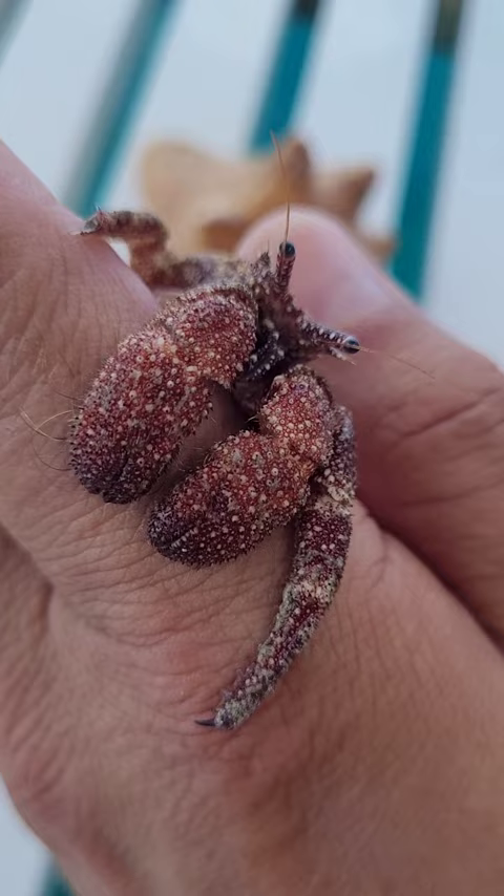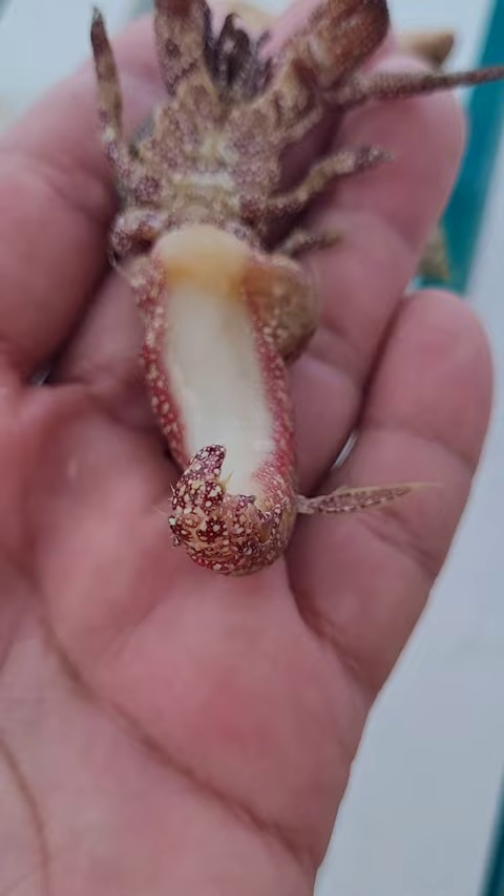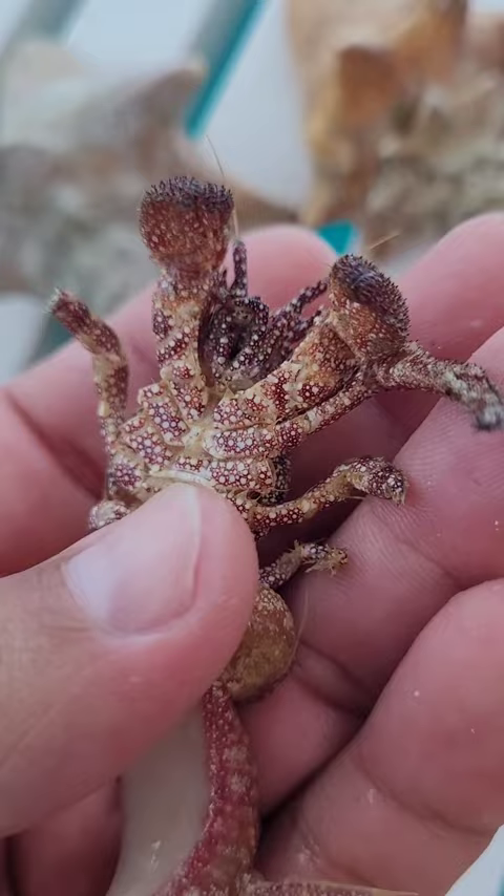I've never seen one out of the shell so I thought it was interesting. He's got a little tail like a lobster. It's got little swimmerettes on the sides and I think that's what helps him grip inside the shell. Quite a large fella.